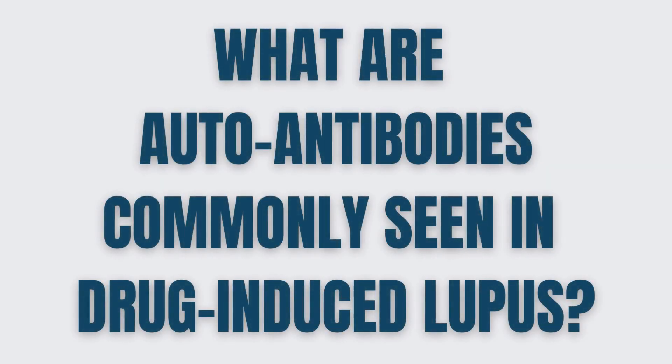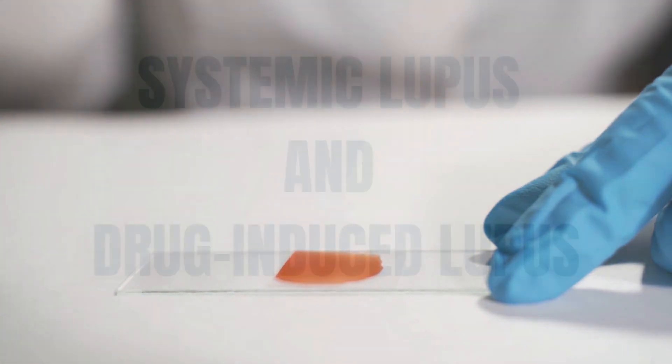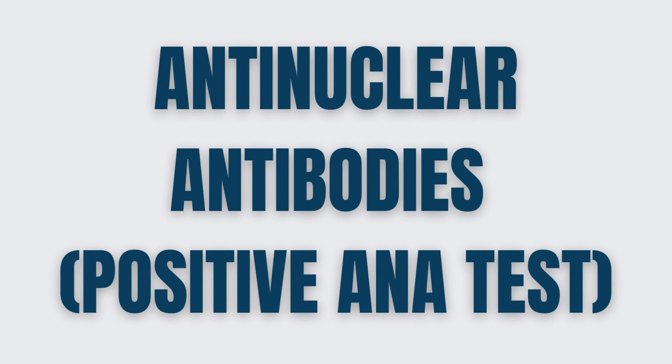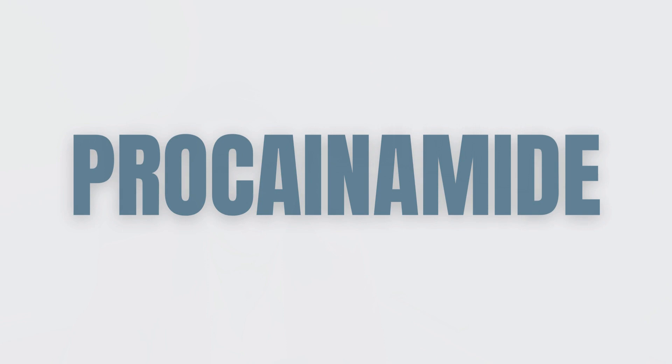What are the autoantibodies commonly seen in drug-induced lupus? In rheumatology, we order many laboratory tests. When we suspect lupus or a lupus-like reaction, we order a specific laboratory workup. It is important to make a clear distinction between systemic lupus and drug-induced lupus. The most common antibodies seen in drug-induced lupus are positive anti-nuclear antibodies, or a positive ANA test. However, a positive ANA does not make the diagnosis of lupus. For example, a drug like procainamide can cause a positive ANA test but will not necessarily cause drug-induced lupus.